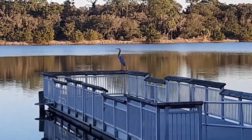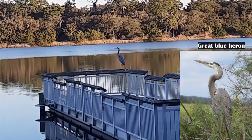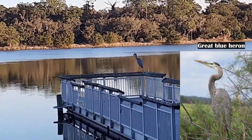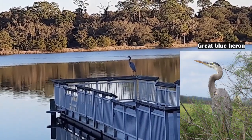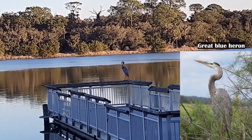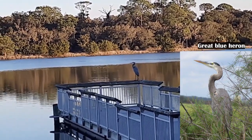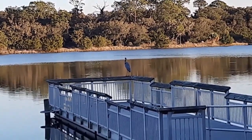Here we can see a great blue heron sitting on top of one of the Tidelands fishing docks. The great blue heron is the largest of the wading birds in the egret, heron, and bittern family. They're really quite beautiful — very striking whether standing on a dock, hiding in the marsh grass, or in flight. In flight you'll actually see them flying with their neck retracted, just as an egret would, very easy to spot, and with a very distinct sound as well.